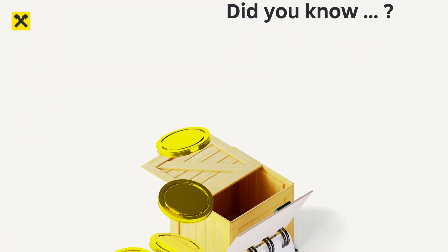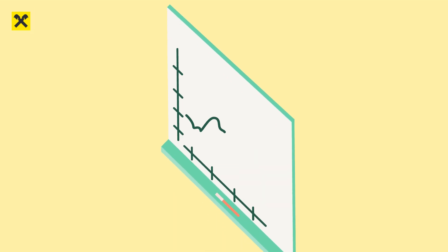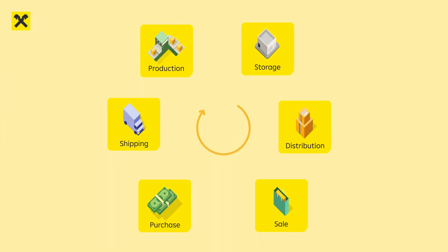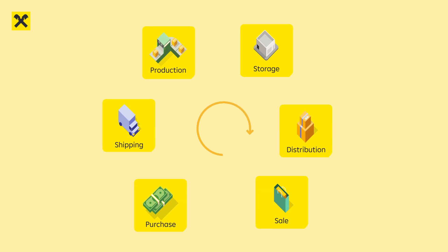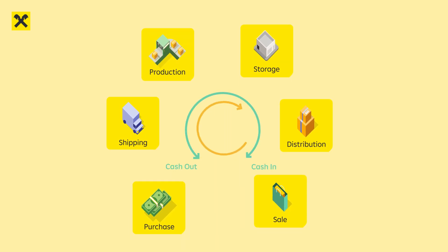Did you know that by strengthening your working capital and freeing up liquidity you can improve your financial standing? Payables and receivable solutions optimize your cash conversion cycle along your whole supply chain as well as your balance sheet.